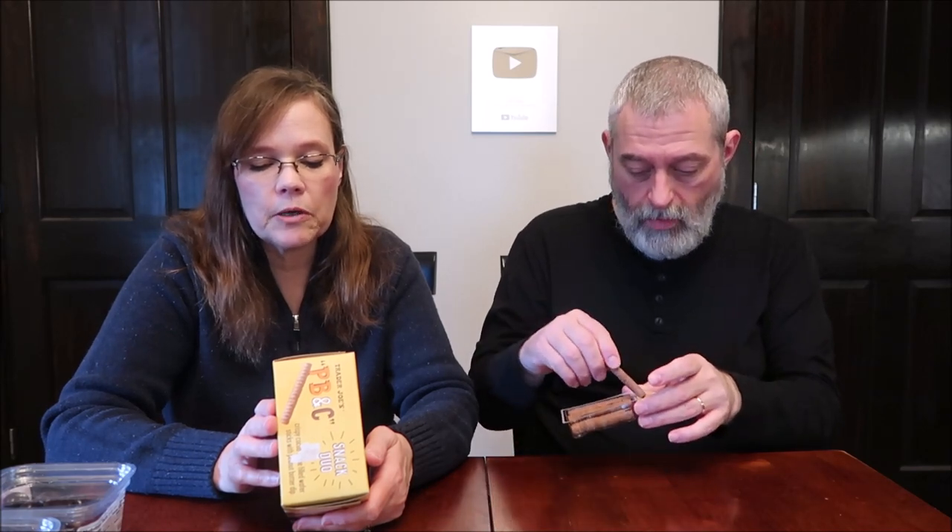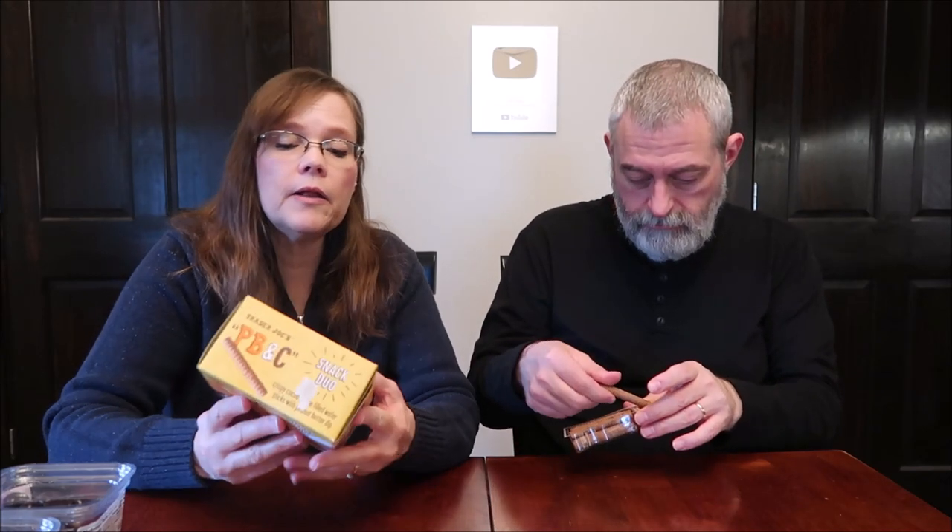Peanut butter and cocoa are the very definition of a winning combination. Delightfully sweet and subtly savory, they pair perfectly together to create these decidedly dunkable anytime snacks. Each pack contains crisp baton-shaped wafer sticks filled with sweet cocoa cream, ready to be plunged into a lightly salted peanut butter dip. One pack is 310 calories. These are a product of Greece.